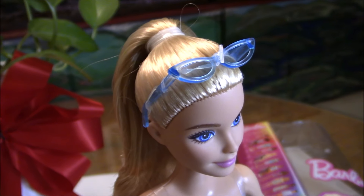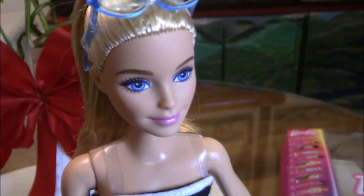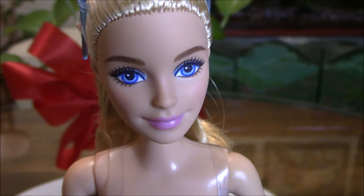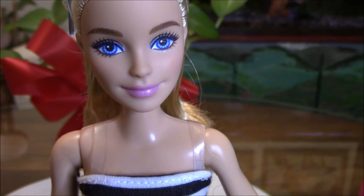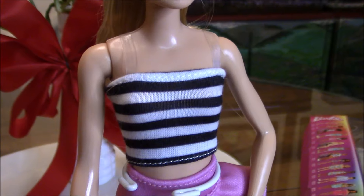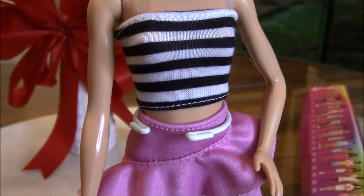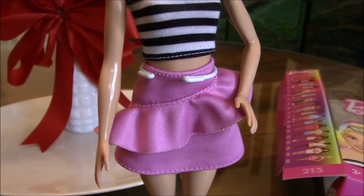Barbie has blue sunglasses that match her eyes, and she has a beautiful face. Her lipstick matches her pink skirt as well. She has no earrings, so no earring holes for Barbie. Her tube top fits very well and does echo the 1959 ponytail Barbie.